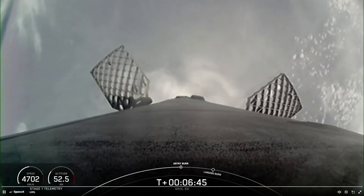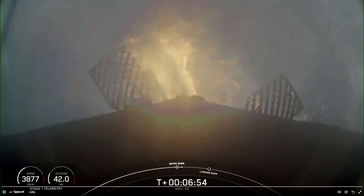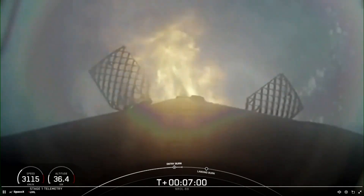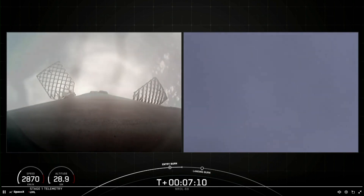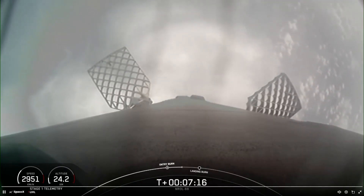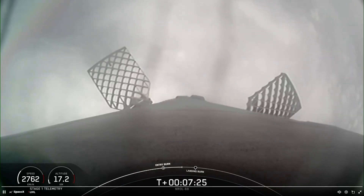Good callout there for the entry burn startup. This burn is set to last about 20 seconds and is slowing down the vehicle in preparation for its final burn and landing. There is a callout for the completion of the Falcon 9 first stage entry burn. Coming up next will be the first stage landing burn, which will start in about a minute from now. The Merlin engines on the Falcon 9 first stage are optimized for sea level and achieve 190,000 pounds of thrust each during ascent and descent.